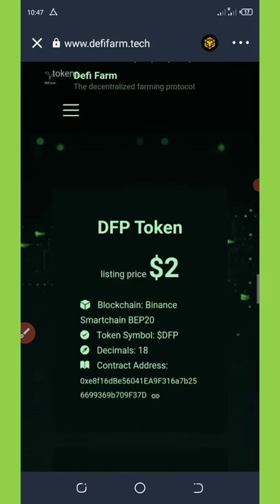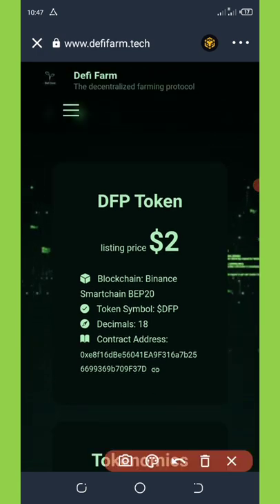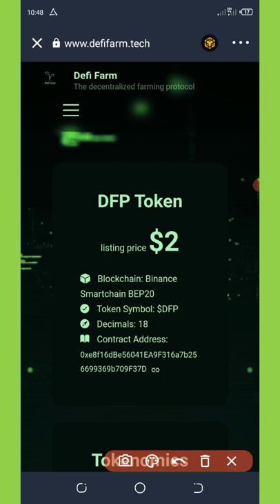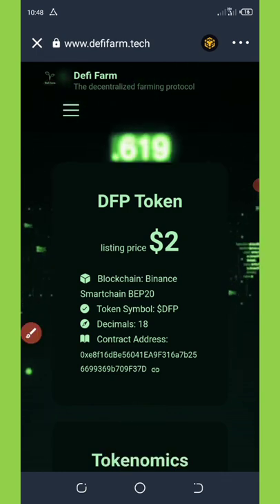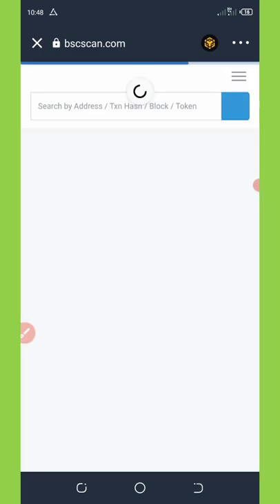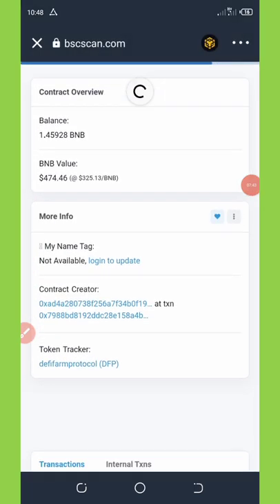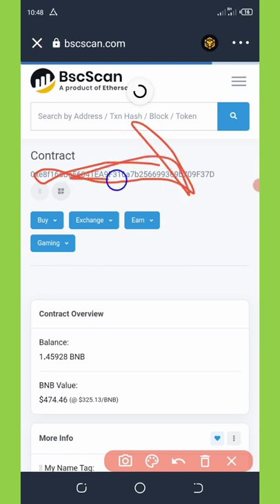Now the next step is how to add this token contract address to your Trust Wallet. Scroll down and you'll see all the token information — the blockchain is Binance Smart Chain, decimals 18, the token symbol is DFP, and the contract address. This contract address is what we're going to use to add this token to our Trust Wallet. Copy the contract address.